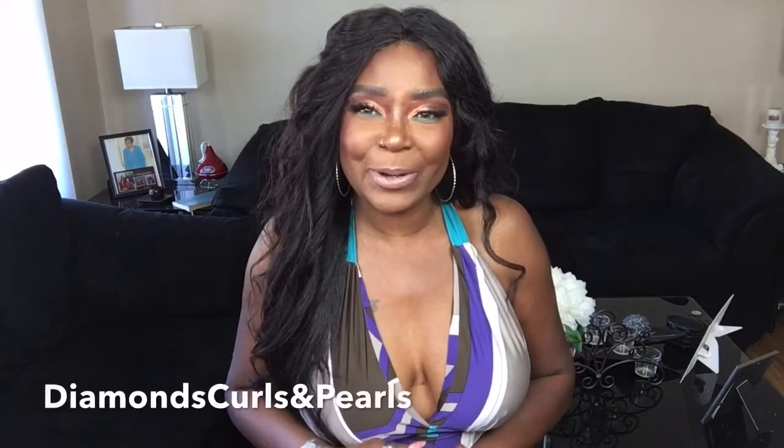Okay guys, it's May 1st, which means it's time for the subscriber appreciation winner! Every month on the 1st I pick one of my subscribers who has been supporting me — watching videos, leaving comments, liking, sharing, all that good stuff. I pull out a name, and I recognize the people who actually leave comments because I comment back to everybody. So without further ado, this month's subscriber appreciation winner goes to Diamonds Curls and Pearls!